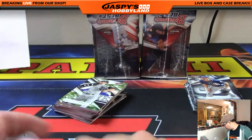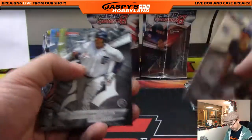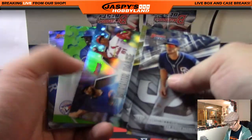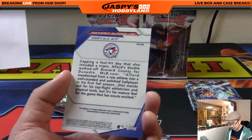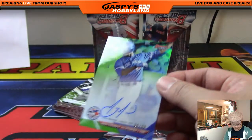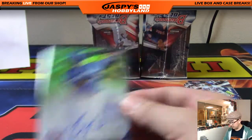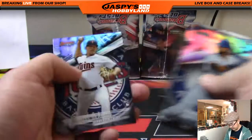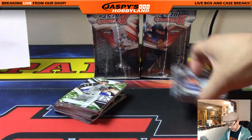Next two mini boxes, good luck everybody. Looks like we've got a green auto for the Blue Jays — Anthony Alford, 9 out of 99. That's what those green parallels look like — usually out of 99. Blue Jays with the autograph — that'll be for Wolf. It was Riley Pint this case for the Rockies, the number four pick. And Anderson was in the first case.